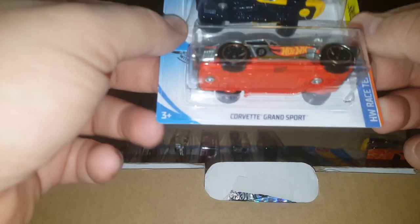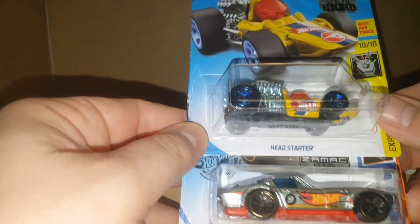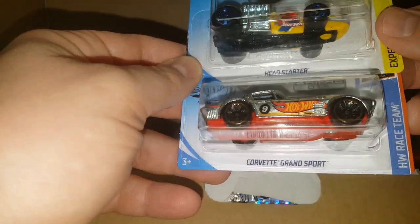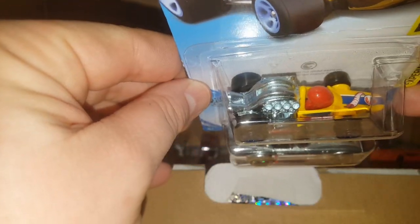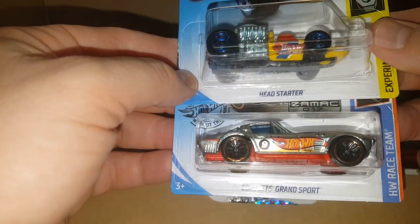I'd love to get a Super Treasure Hunt — I still don't own one. Here's a nice car and there's one from the ZAMAC series right there — very nice Corvette Grand Sport. And then a Head Starter, which is a Treasure Hunt. Look at that — another Treasure Hunt! We're getting hooked up on the Treasures.